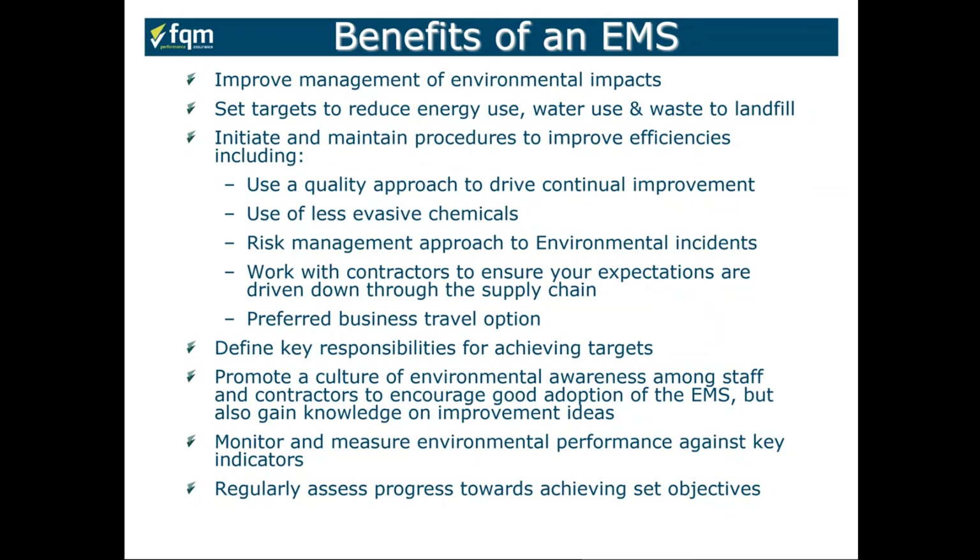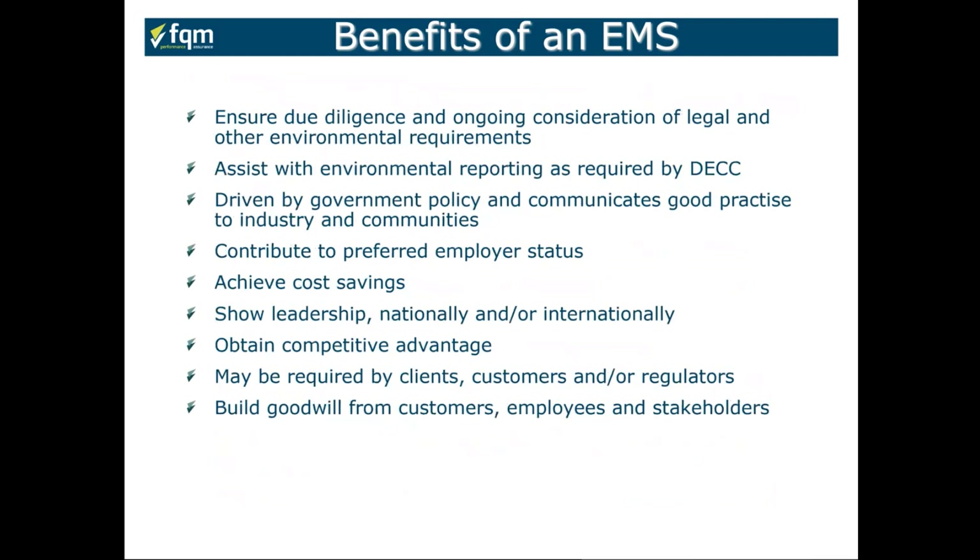The benefits also include monitoring and measuring your environmental performance against key indicators. You must have targets in place and a baseline, and regularly assess your progress towards achieving them. There are environmental legal requirements all organizations must comply with — for some these may be minimal around energy use and waste, while for others such as petrochemical companies or waste handlers, the legal requirements will be far greater. That's why this is a generic standard built around your specific legal requirements and business risks. It may also assist with environmental reporting to authorities.